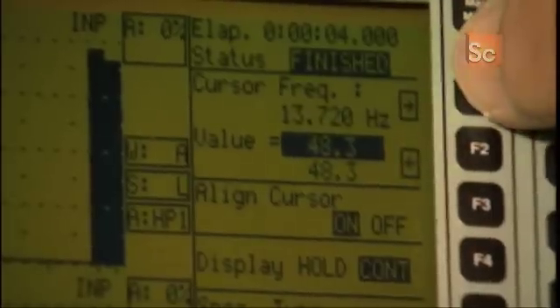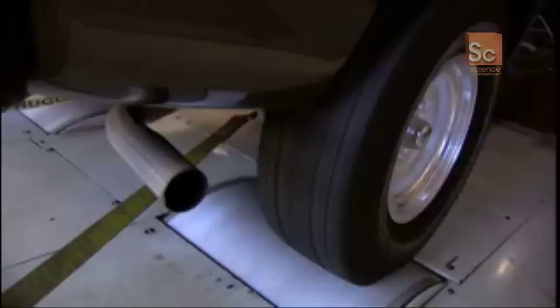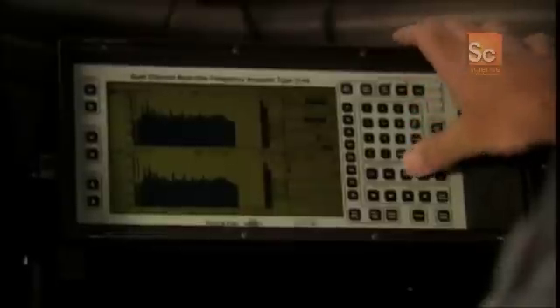We're looking for the bad guys — the bad frequencies, the ones that really annoy you when you're driving your car. High frequency is like fingers across a chalkboard. Low frequencies are pleasing and pleasant sounds.